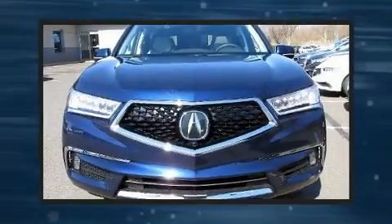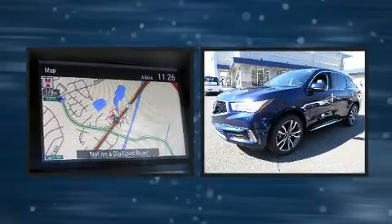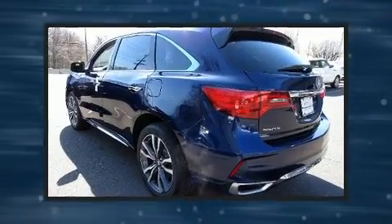Step into the 2020 Acura MDX. Under the hood you'll find a six-cylinder engine with more than 270 horsepower, and for added security, dynamic stability control supplements the drivetrain.